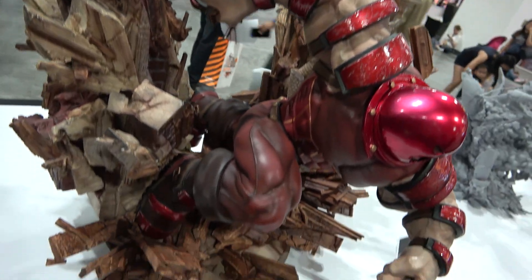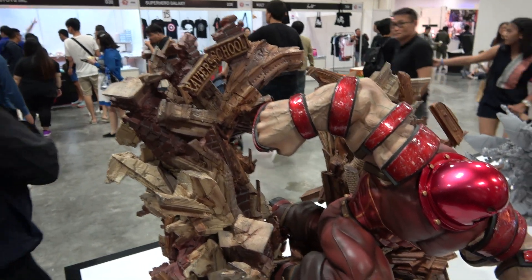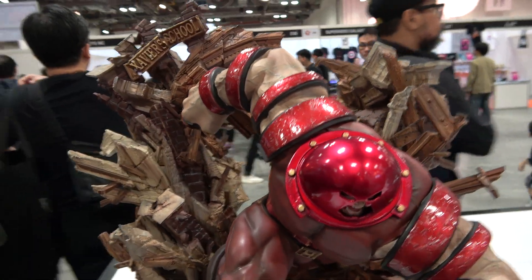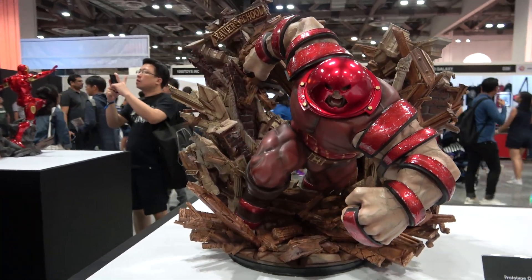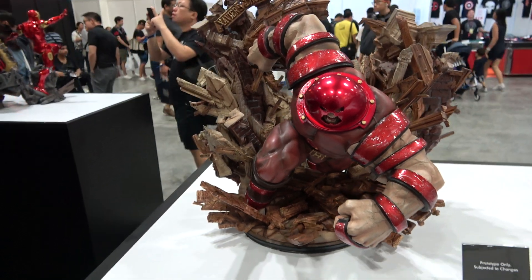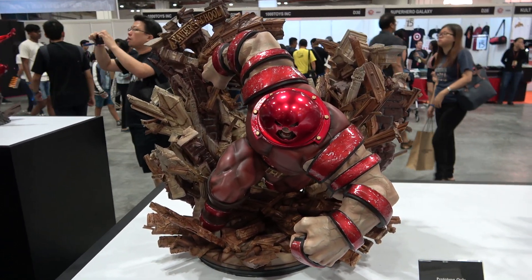So this is basically a 1/7th scale diorama, but a really cool piece. I really like it. I think if you're a Juggernaut fan you would really, really like this piece. Thanks so much for watching — I hope you enjoyed this and I hope to catch you next time.